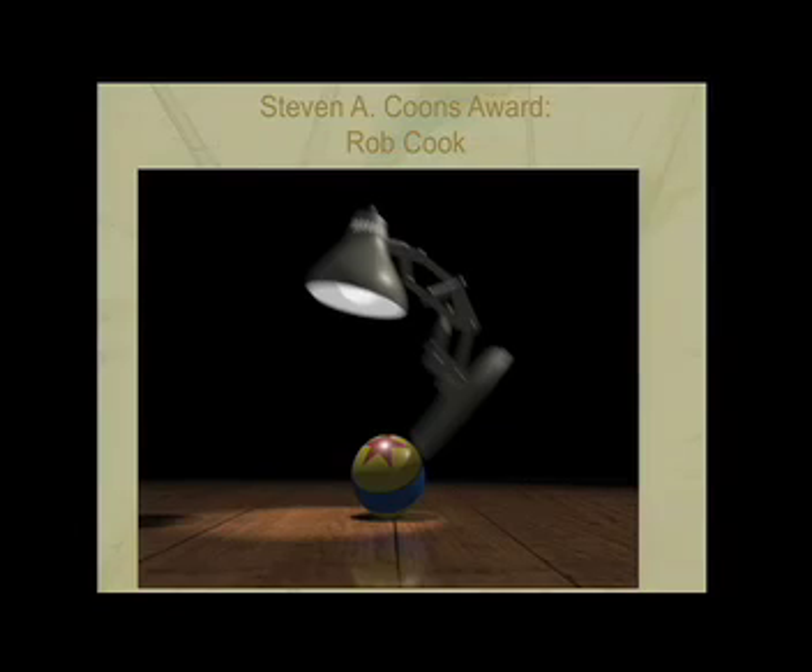Rob also invented the percentage closer filter approach to shadow mapping, which was employed in making Pixar's Luxo Jr. When you consider all these accomplishments together — BRDFs, procedural shading, the development of RenderMan, displacement maps, distribution ray tracing — you realize that graphics just wouldn't be where it is today without Rob.